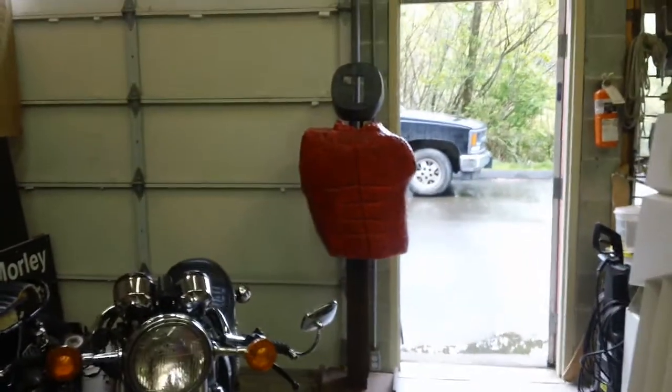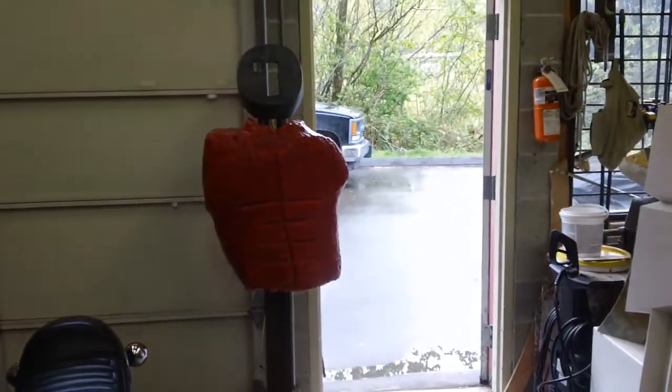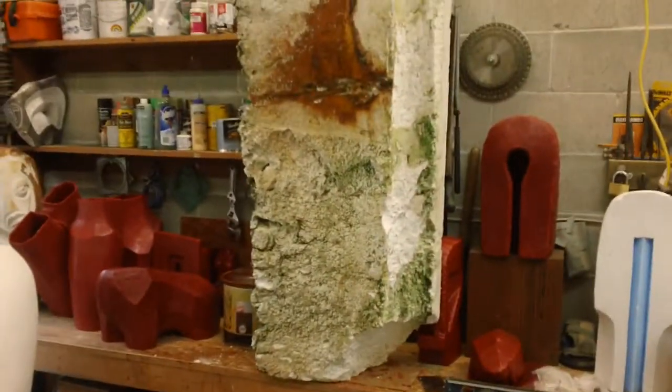Hey Clem. Well here we are, it's the end of April 2012. Again I'm just working in the studio. Here's a quick pan of some of what's happening here and some of the pieces that I'm working on.